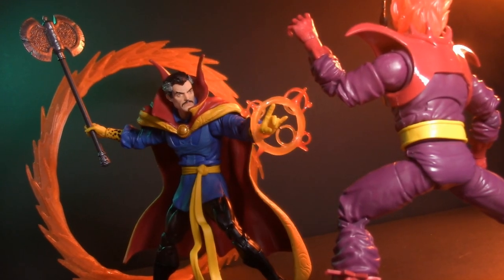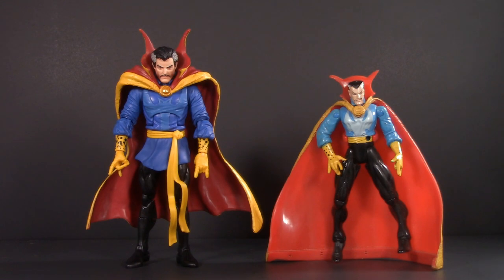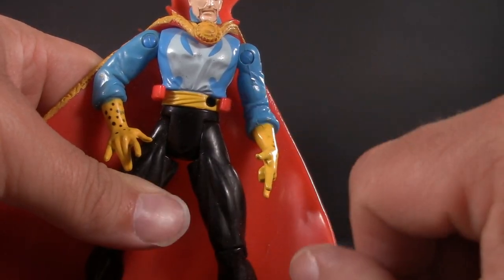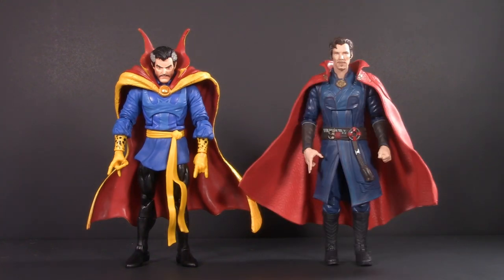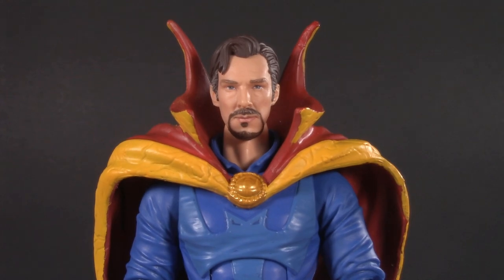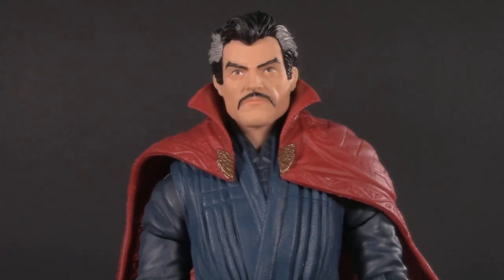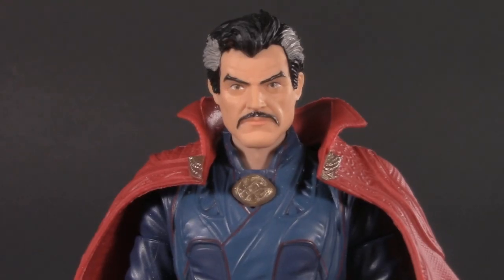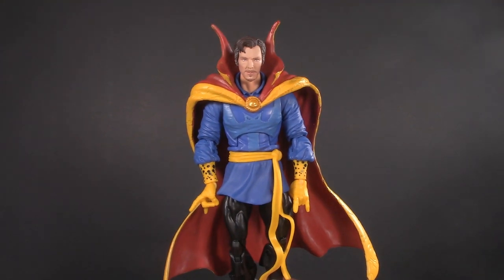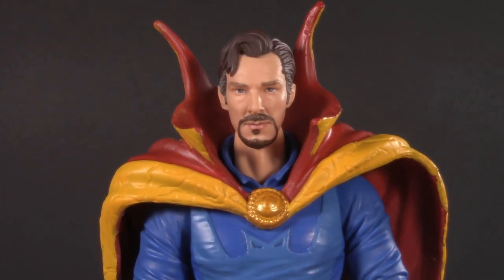Playability is more than just accessories — it's also about how well your figure plays with others. For some Strange-specific comparisons, here he is with the very first one, made in 1996 by Toy Biz as part of the Spider-Man series. Moving on to the movies: here's No Way Home and here's Multiverse of Madness. Here's a head swap with No Way Home — stylistically it doesn't match, but it does still look kind of cool. Same thing with the comic head on the movie body. I am surprised at how well the skin tones match. The Multiverse of Madness head on the comic book body — I think No Way Home is a better fit.